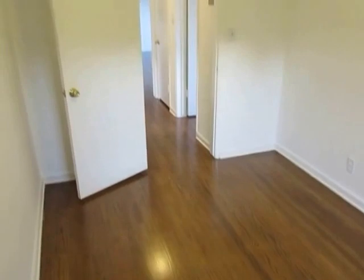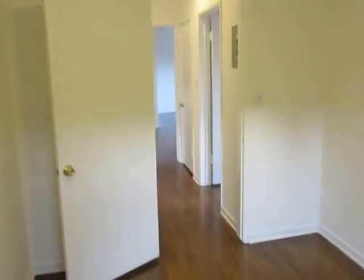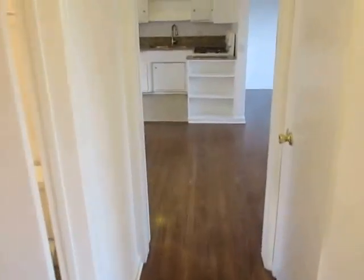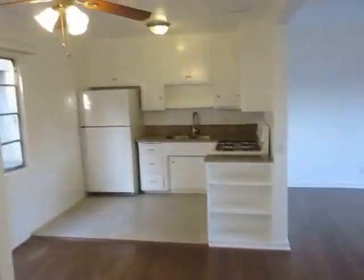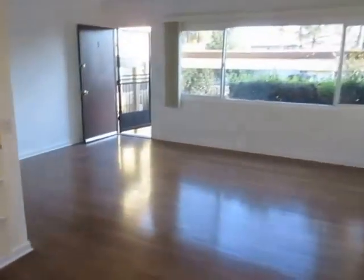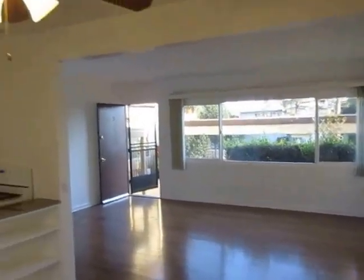This is bedroom number two, significantly smaller than the first bedroom. A lot of people would use this as a two-bed, or as a one-bed with an office. So that's a good option if anybody is looking for a den or office space in addition to their bedroom in a great neighborhood.